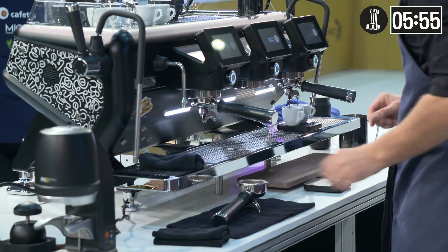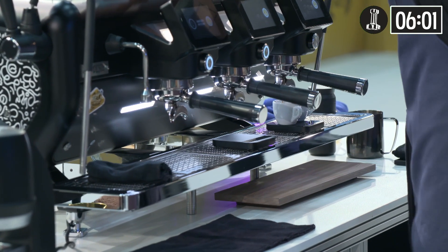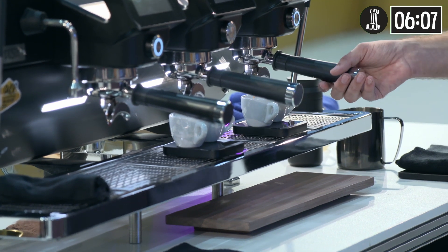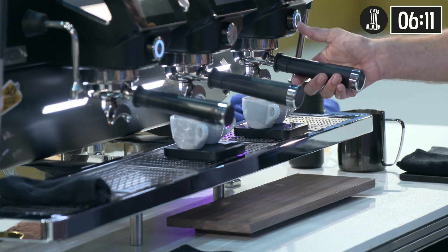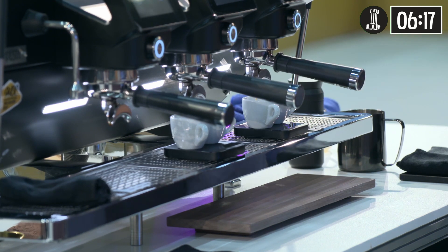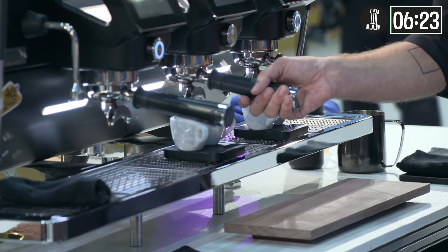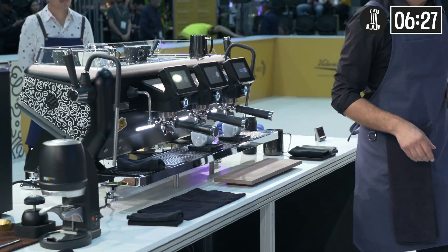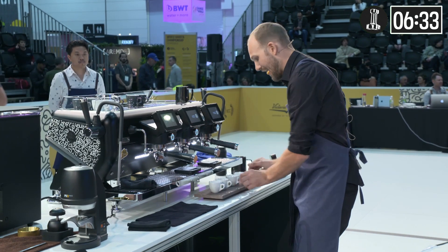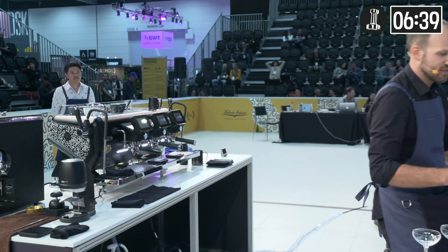Judges, I'm using 22 grams in and 42 grams out to get a balanced espresso with a medium weight, silky mouthfeel, and a long-lasting finish of grapefruit. I'm using a tamping pressure of only 10 kilograms. This allows me to grind finer and extract more flavors of this amazing coffee. And this together gives you flavors of — please write down — pineapple, papaya, apple, and grapefruit. I want to ask you to evaluate the crema by waiting to drink until my instructions. Here you are.